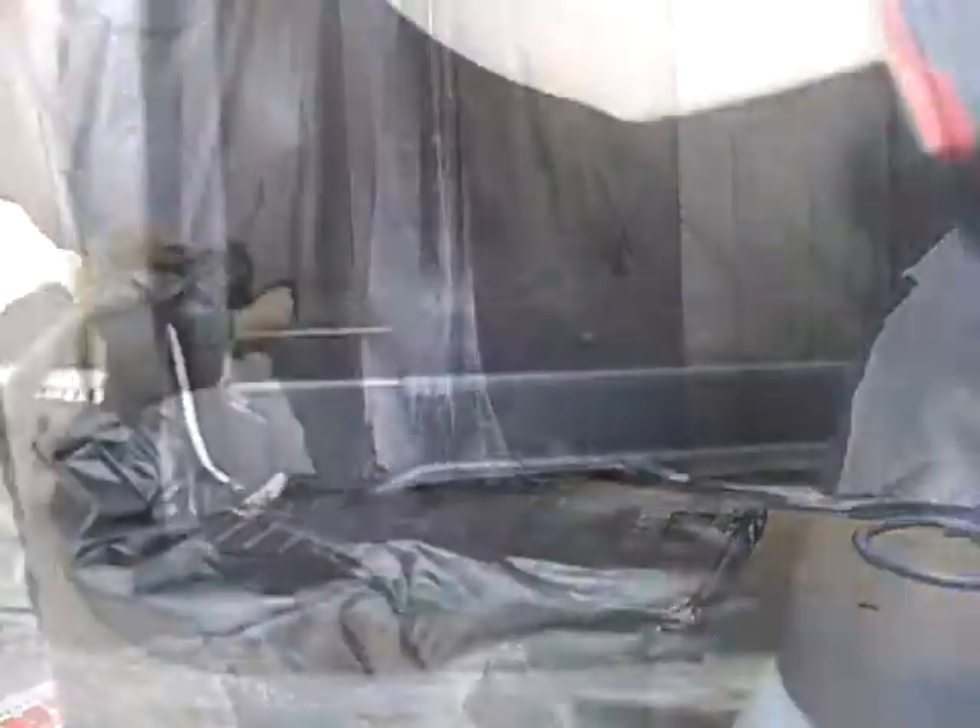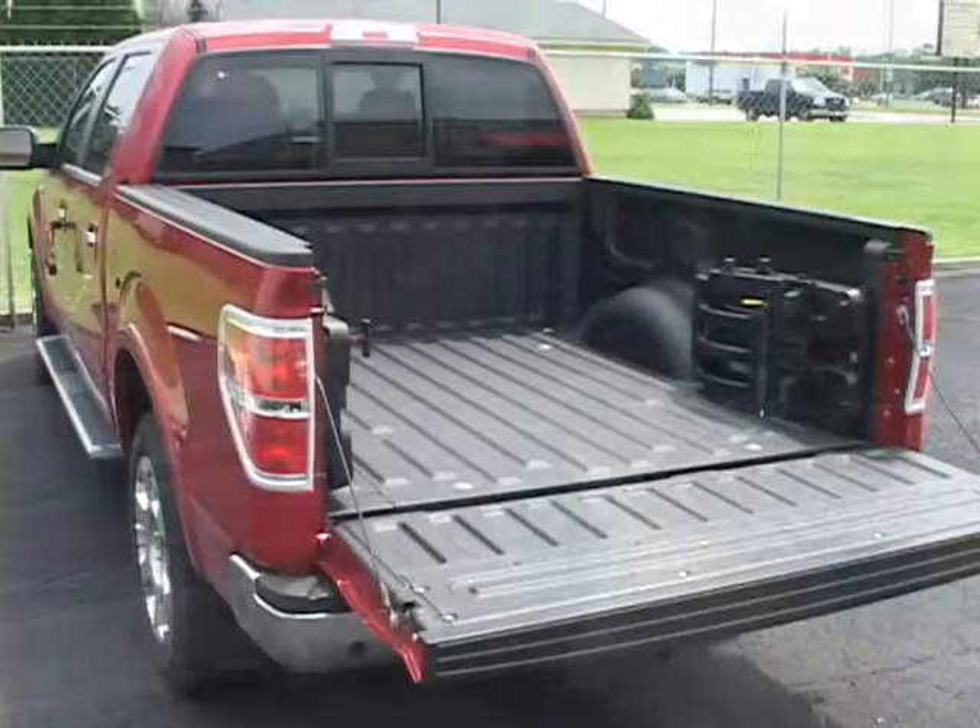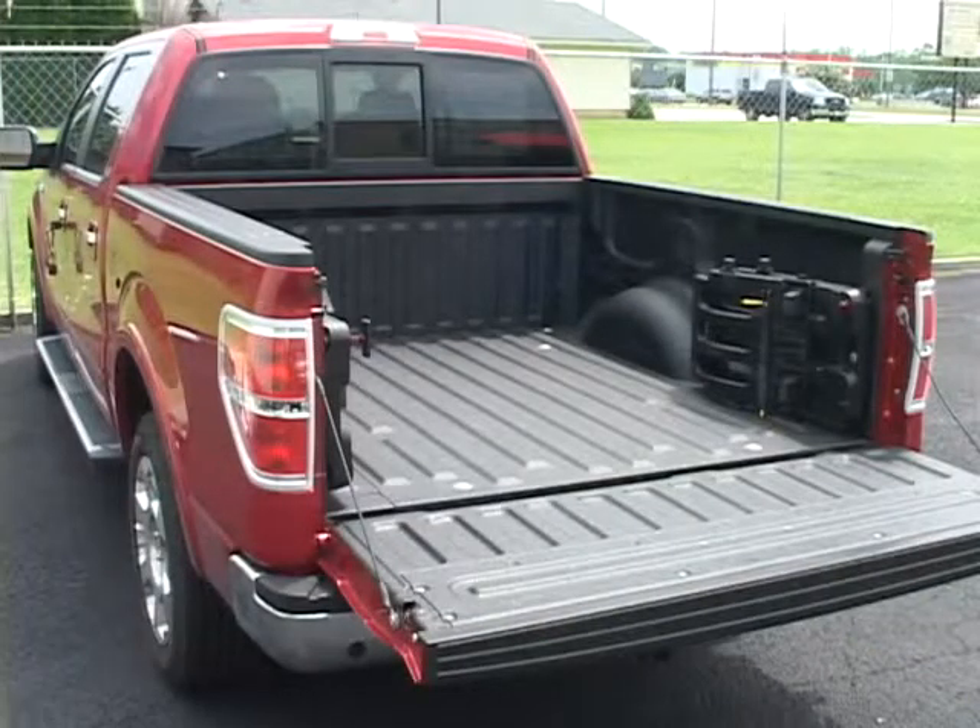The last step is unmasking. Your truck is now immediately ready for use and totally and permanently protected with a lifetime warranty on the liner.